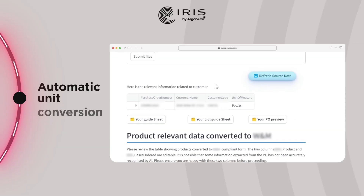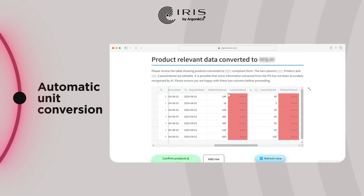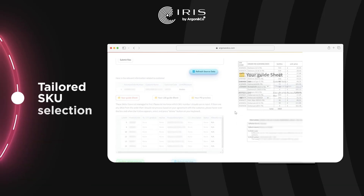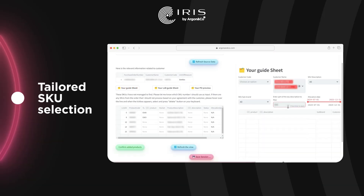Our tool processes data from various formats or attachments, automatically converts the order quantity into ERP-compliant units, ensuring nothing's missed. It serves as a comprehensive order menu, guiding you through accurate product selection tailored to each customer, ensuring every SKU is spot on.